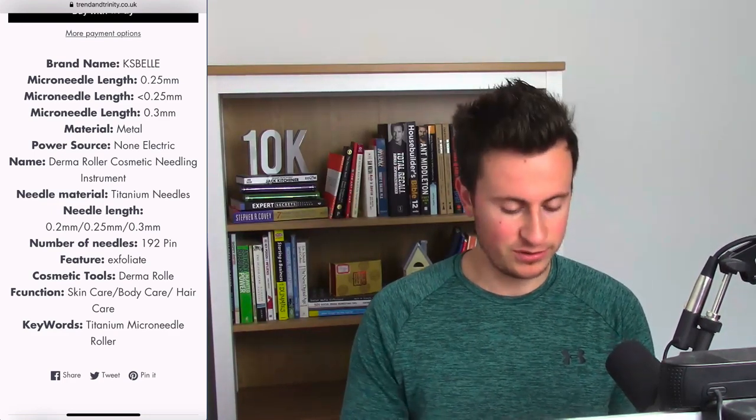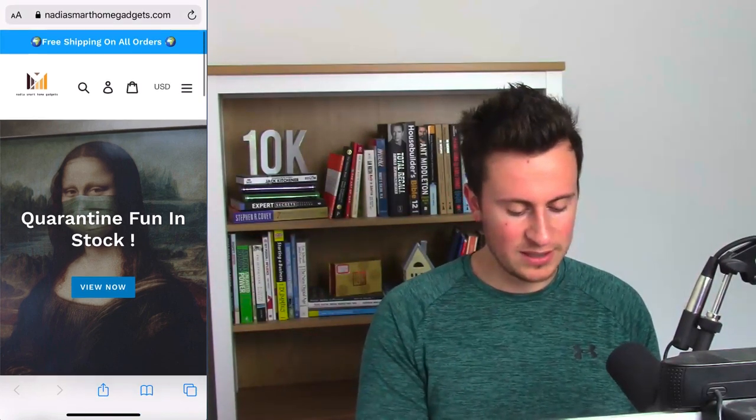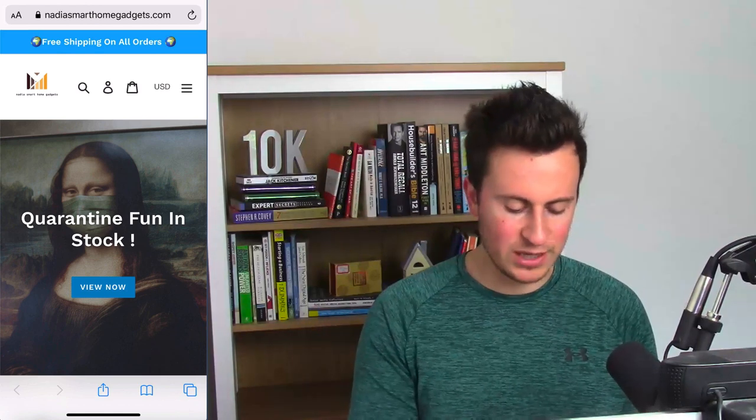The next website is also a general store — it's called Nadia's Smart Home Gadgets, an international store. They have a blue announcement bar at the top, which I really like, however I think the emojis are a bit overkill — I'd just have one, on the right-hand side. The logo itself is a custom logo, but on a mobile device it's quite difficult to read or understand, so I'd change it up to make it easier to recognize, especially if you're running Facebook ads and building a brand.